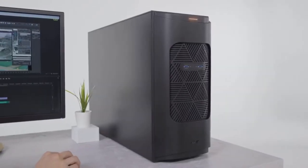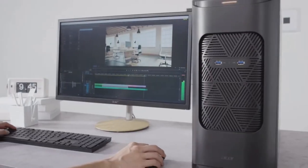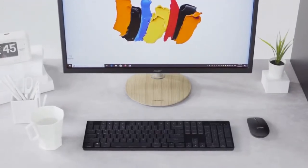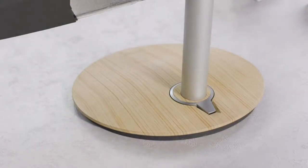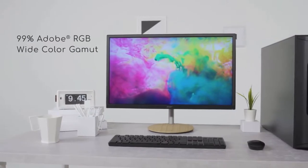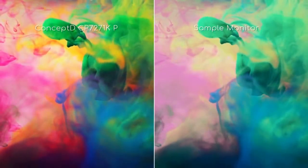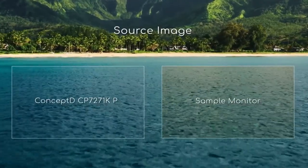As you've seen, the ConceptD 900 is the perfect computer for professionals, and professional computers require a delicate monitor to show those intricate details. Designed for professional video editors and animation designers, the ConceptD CP7 accurately shows what will be delivered. This monitor has a wide color gamut of 99% Adobe RGB color space and DCI-P3 93%. Furthermore, we have engineered this monitor to be Delta E less than 1 and Pantone validated.